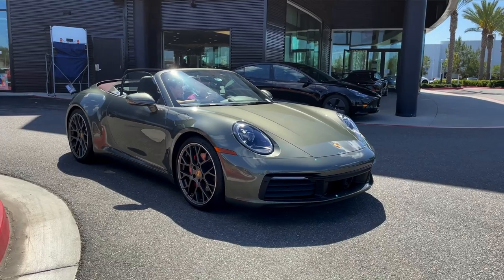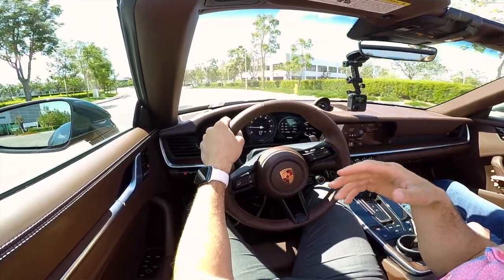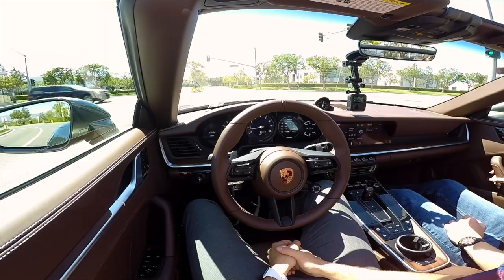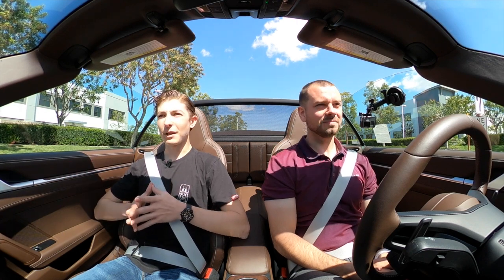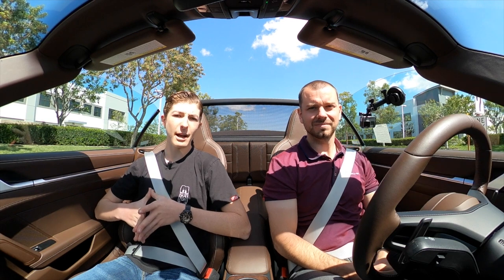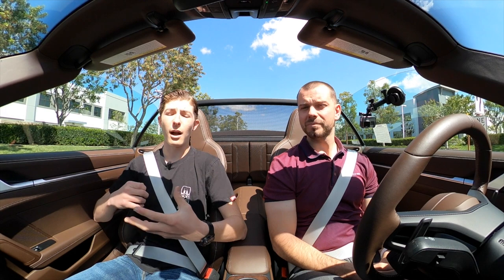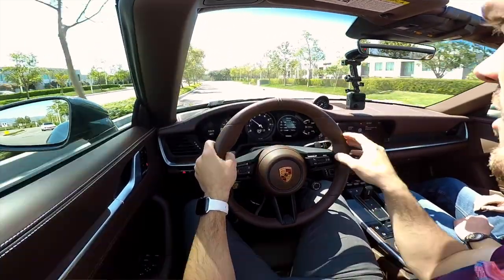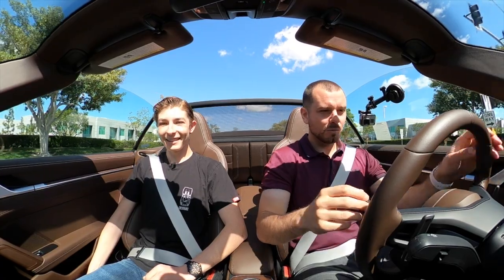Now we're at the parking lot of Porsche Irvine taking the car for a drive. With the Sport Chrono package, there are multiple drive modes. In normal mode it's a pretty chill, comfortable cruiser — perfect for top-down driving in sunny Southern California. One thing that stands out is how comfortable the seats are compared to previous 911s. This car has 18-way seats versus the typical 14-way, so there's a lot more adjustability. You can adjust the lumbar support, the side bolsters, the back bolsters — it makes for a nice cruiser.